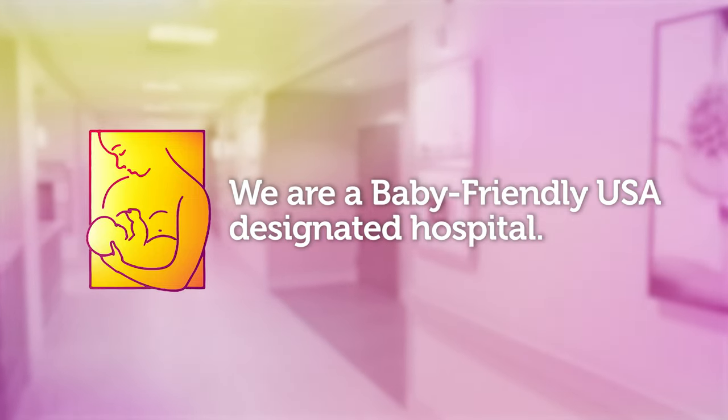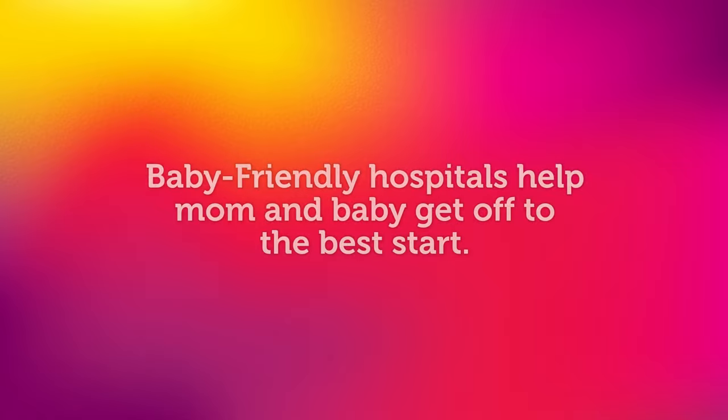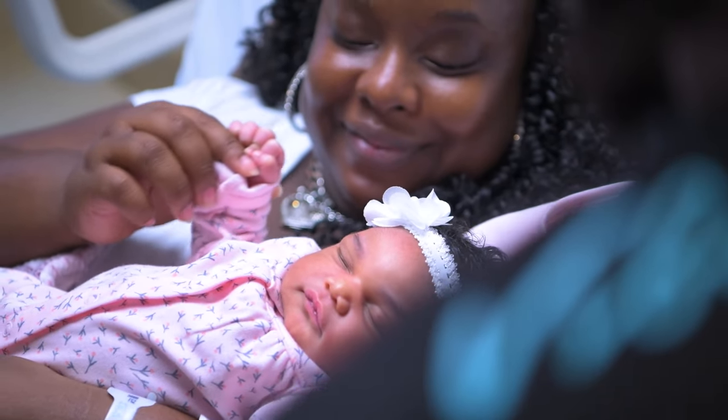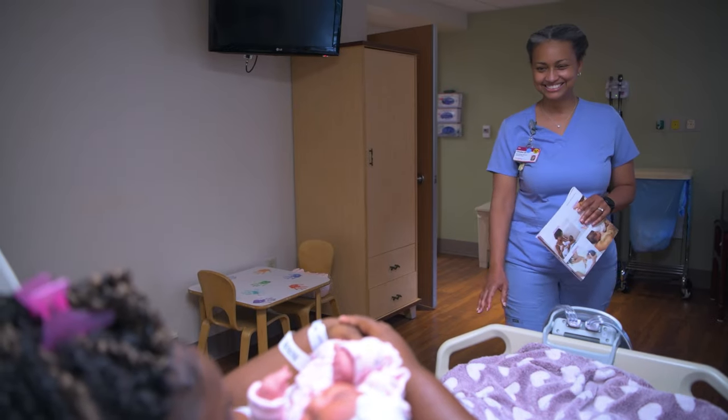We're proud that all our hospitals have received baby-friendly designation or are on that journey. Being a baby-friendly hospital is an international designation meaning newborns are provided high quality care. We'll work hard to exceed all your expectations during your stay.